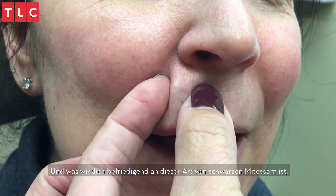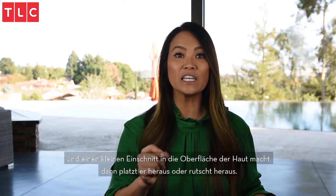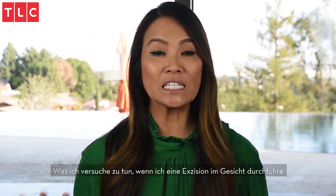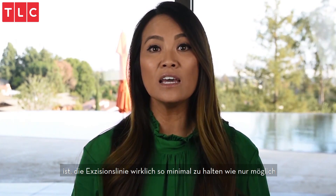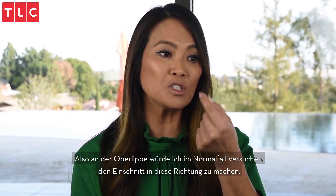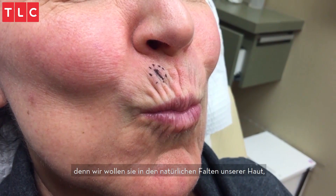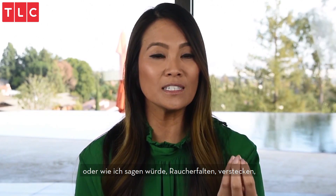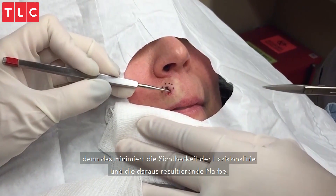What's really satisfying about this kind of blackhead is that if you just numb the surface of the skin and make a little nick, it pops or slips right out. When I do an excision on the face, I really try to minimize the excision line and hide it in the regular folds of our skin. On the upper lip, I'll try to make an incision in this direction to hide it in our purse lines — or what some people call smoker's lines — because that makes the resulting scar much less visible.